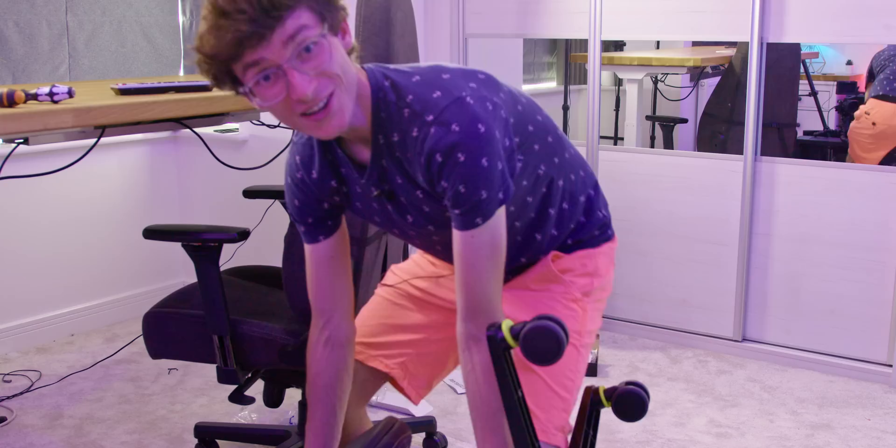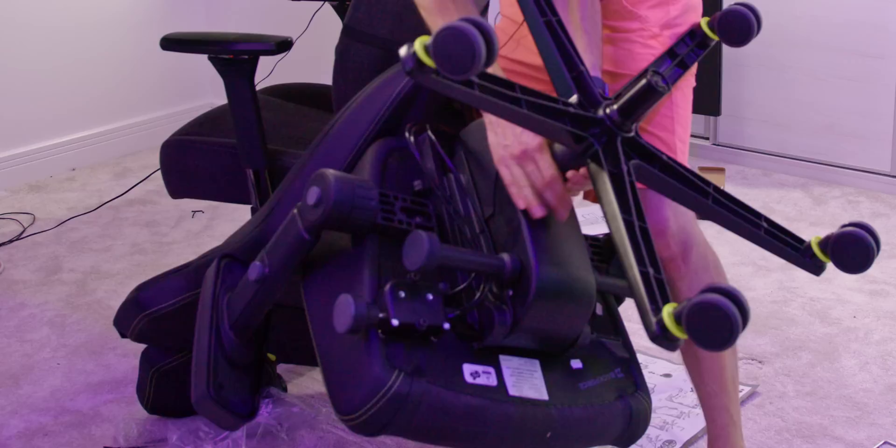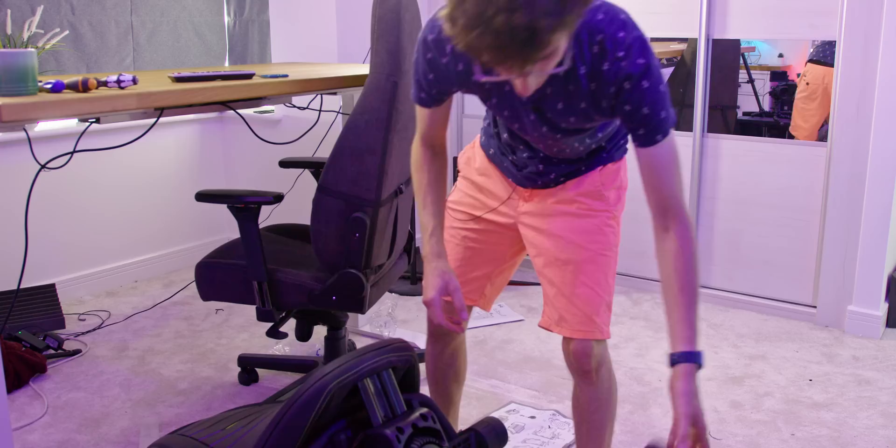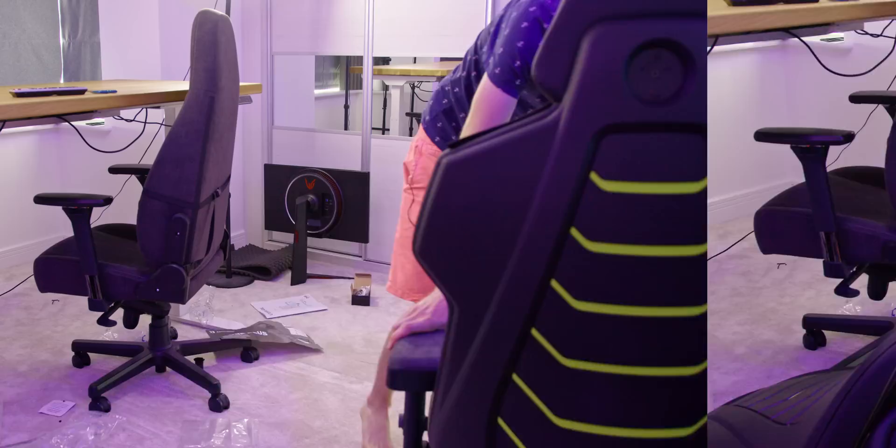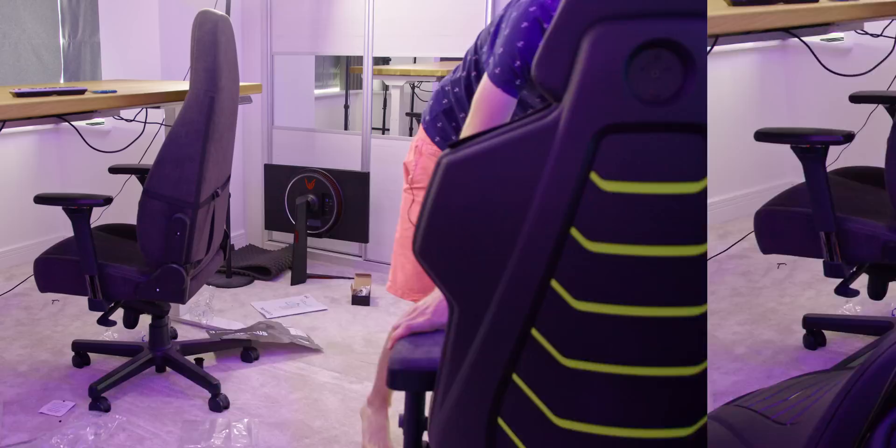Literally there is a screw you have to install — not sure how you're supposed to do that up with this in the way. Not my favourite chair to install, this one. Here we go — we have our gaming chair. It's a little bit more solid. There is actually some lumbar support baked in — no need for a pillow. You do have a headrest that some people like.